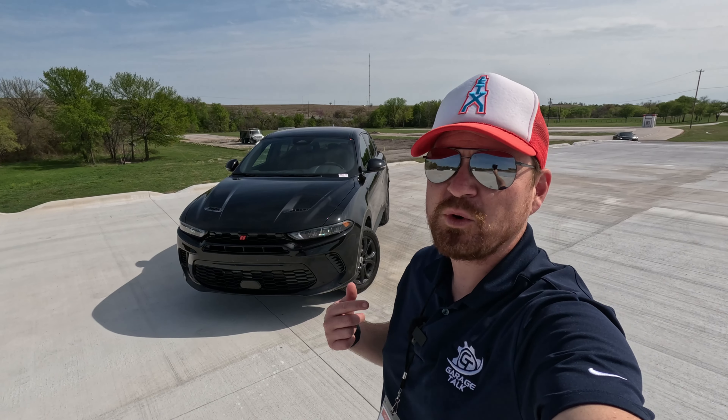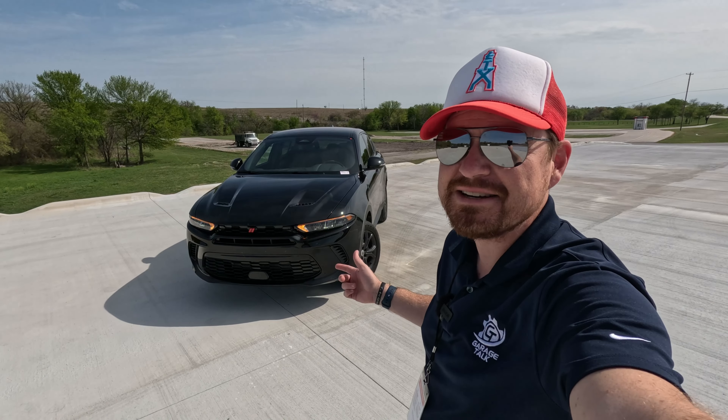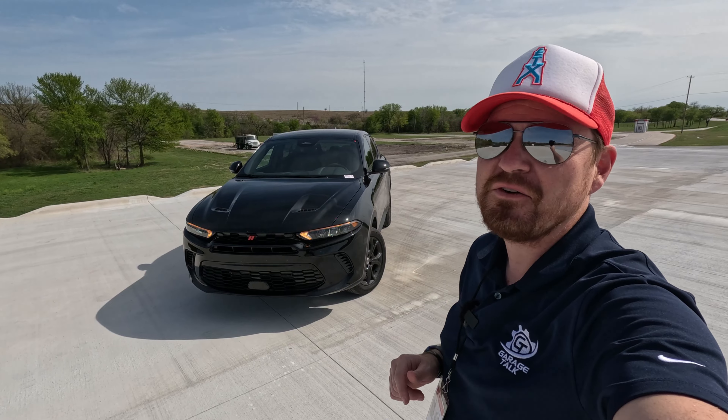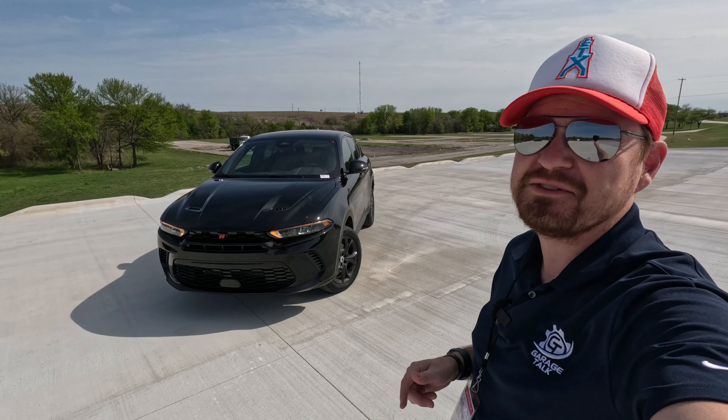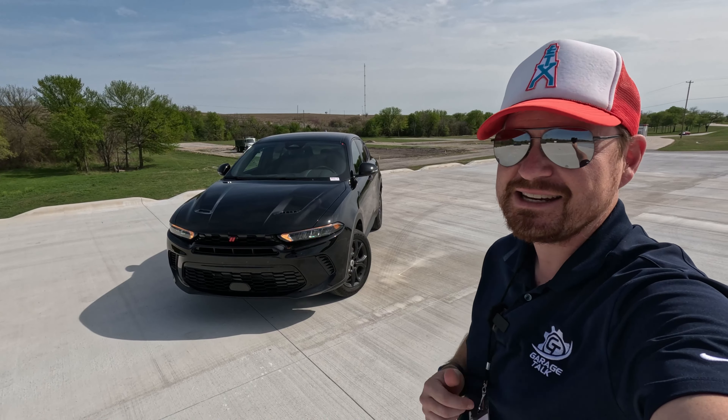Hey gearheads and welcome to Garage Talk. I'm Cory and that is the first new Dodge model in over a decade. That is the new Dodge Hornet and in this video I'm going to take you on a quick tour of this GT model, maybe take it out on the road for a little spin. Stay tuned.